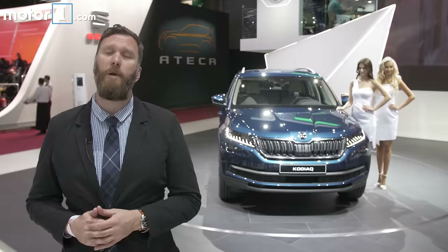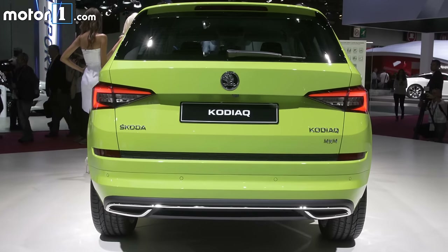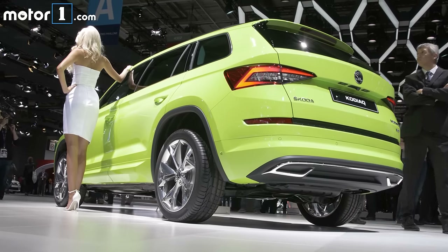The transmissions are going to be really varied as well. There are six and seven-speed DSGs, a six-speed manual transmission, and you can get the car in both two- and four-wheel drive.